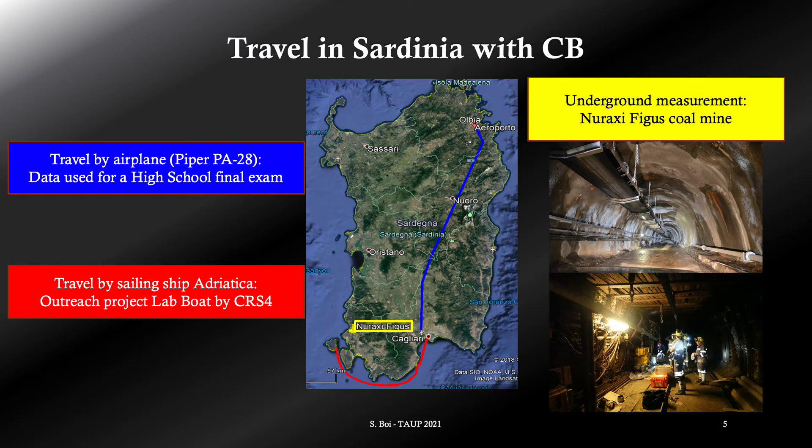Here in the map you can see the road travelled in Sardinia — the red one by boat and the blue one by airplane. Why don't we move underground? Let's move to Nuraxi Figus coal mine, the yellow spot at southwest. Someone could know it because of the ARIA project, someone else could know the near site Serucci, of the same compound.